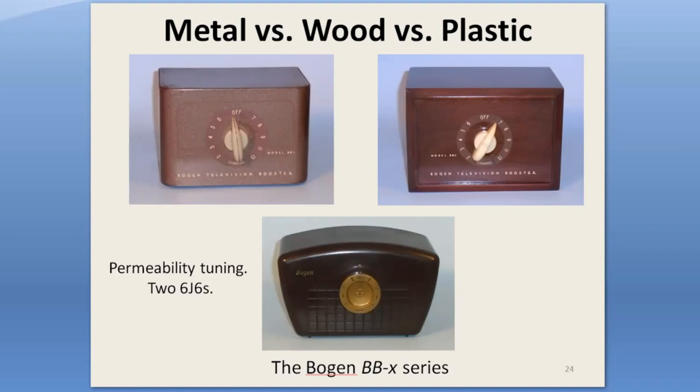The David Bogan Company was another of the audio-related companies that made boosters. They enticed buyers with three different cabinet styles around the same permeability-tuned circuit: the BB-1 is metal, BB-2 is wood, and the BB-1A is plastic. Over their production life of several years, they also offered a variety of different colored knobs, different colored cabinets, and decoration, giving plenty of opportunity for people to get what they wanted.